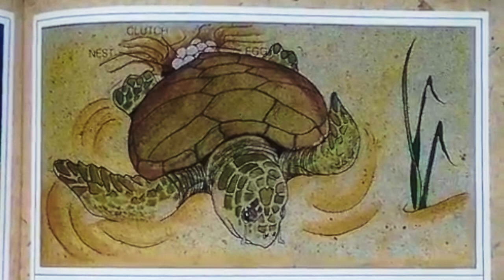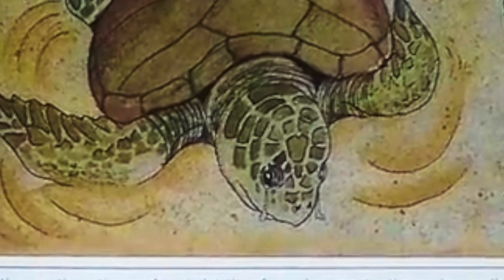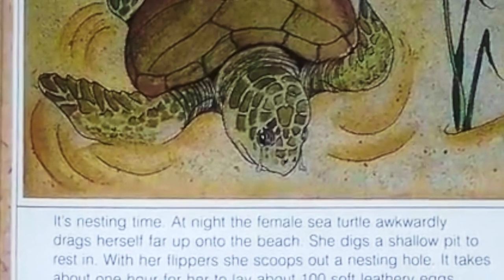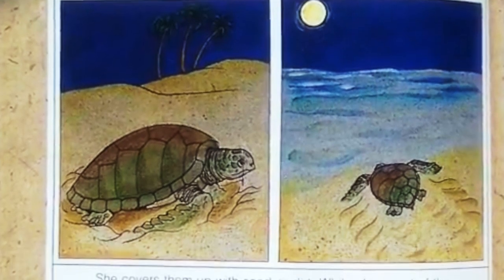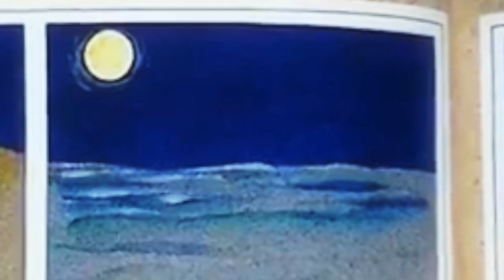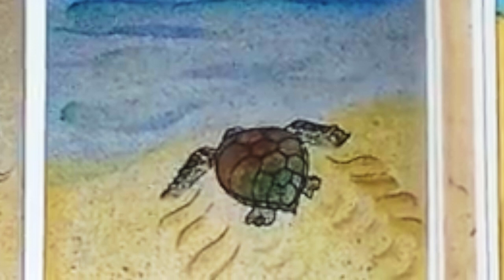At night, the female sea turtle awkwardly drags herself far up onto the beach. She digs a shallow pit to rest in, then with her flippers she scoops out a nesting hole. It takes about one hour for her to lay about a hundred soft leathery eggs that look like small white balls — a group of eggs is called a clutch. She covers them up with sand. While she is out of the water, she is in danger because she can't see well and moves very slowly. As fast as she can go, the sea turtle wriggles back to the sea, where she will stay until she is ready to make another nest.